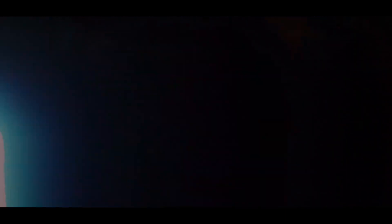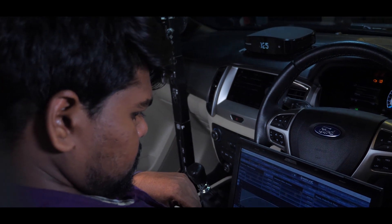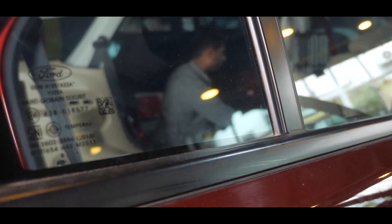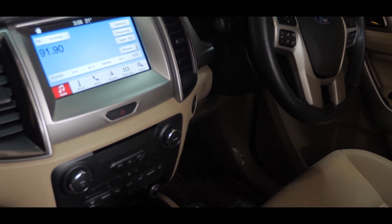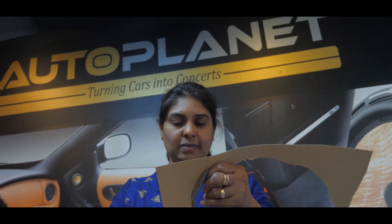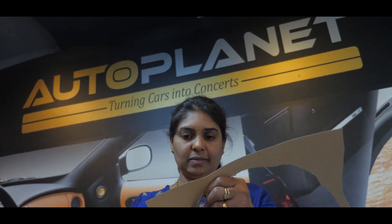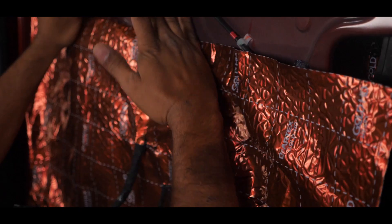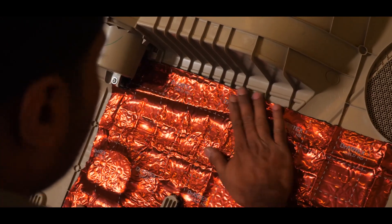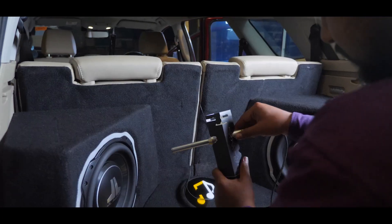The DSP chosen allows us to work with the stock head unit without altering the electrical architecture of the car or impeding any functionality of the stock system. We at AutoPlanet are old-school enough to understand the importance of installation fundamentals, and we recognize that technology cannot replace gaps in those fundamentals. We have taken care of the best dampening standards to prevent spurious resonances inside the car.